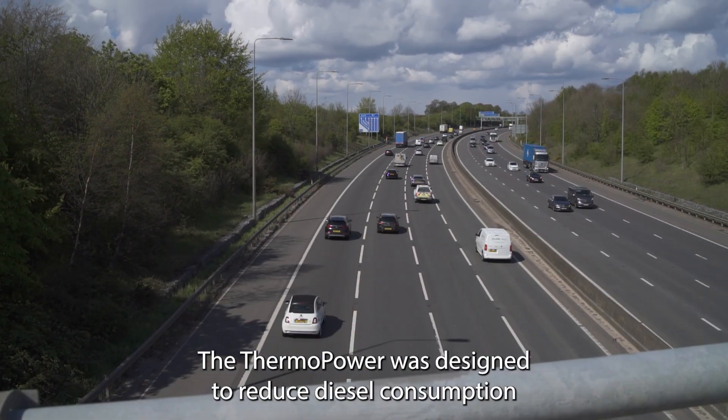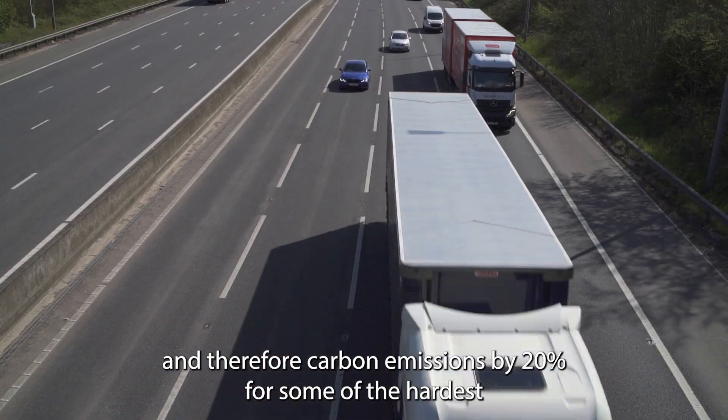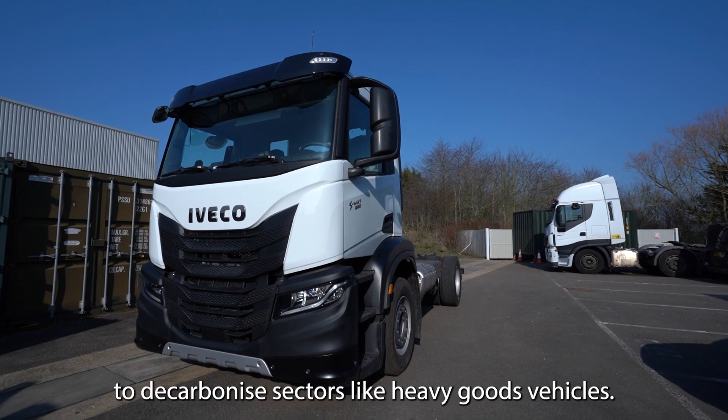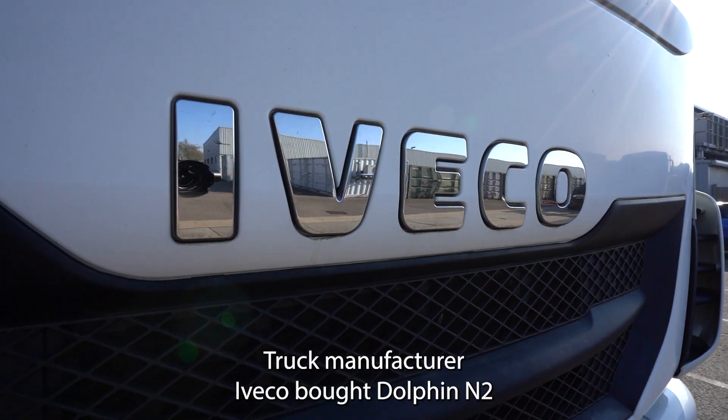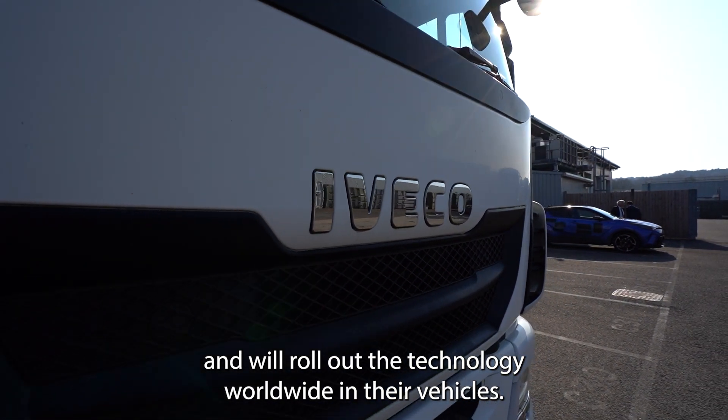The Thermo Power was designed to reduce diesel consumption and therefore carbon emissions by 20% for some of the hardest to decarbonize sectors, like heavy goods vehicles. Truck manufacturer Iveco bought Dolphin N2 and will roll out the technology worldwide in their vehicles.